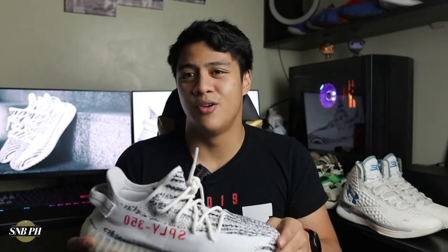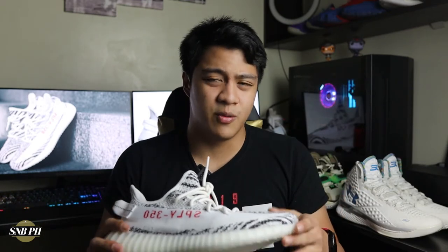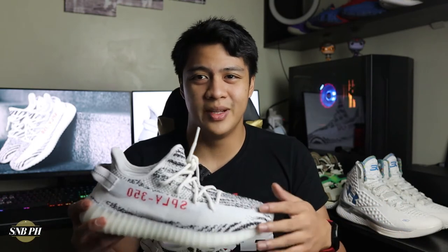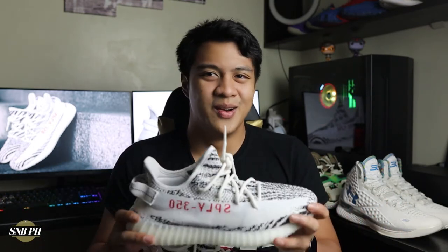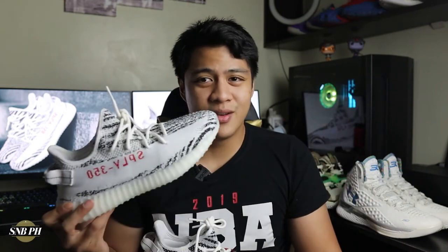For fit and sizing, I did go true to size. The fit was a bit weird because it was a little bit long but pretty tight. Since this is a casual shoe, I understand why a lot of people recommend going up half a size — if you go true to size it does feel quite snug, and for a casual shoe you kind of just want it to fit a little bit loosely. I would recommend going up half a size if you have a normal or wide foot, but if you have a relatively narrower foot, you can go true to size.